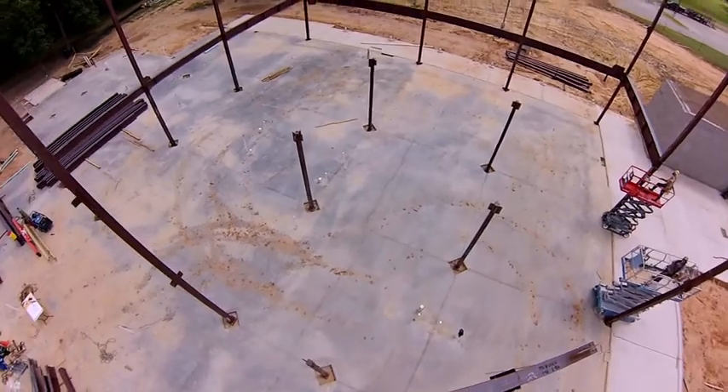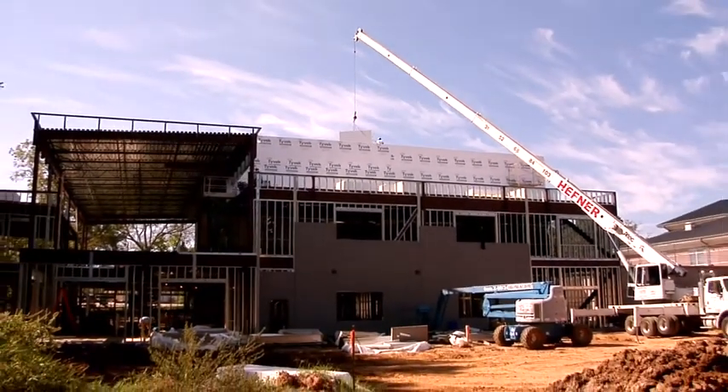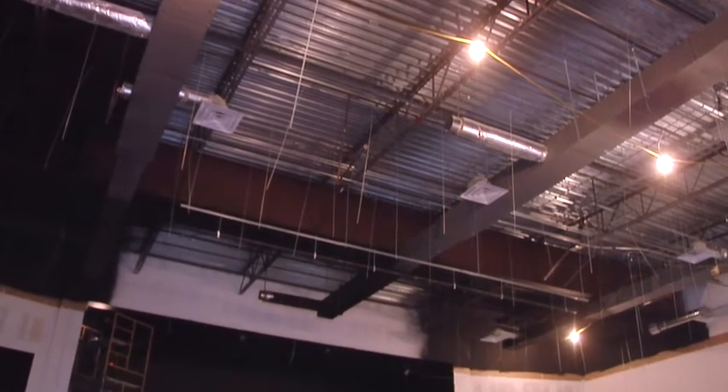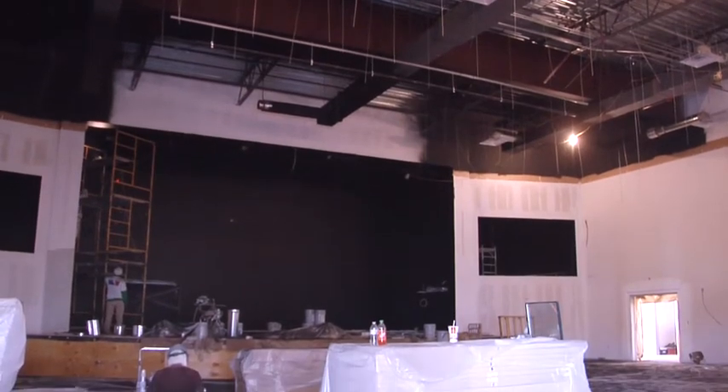We're going to have a church for the next generation. The 350-seat multi-purpose auditorium will have an expansive ceiling height of 25 feet. A 1,500-square-foot stage will be perfectly positioned to be conducive to an intimate worship experience with optimum sight lines.